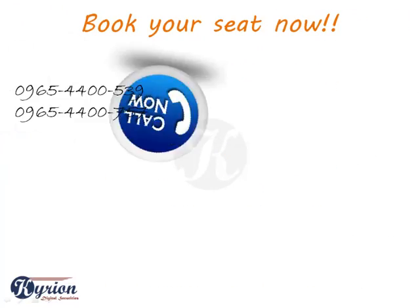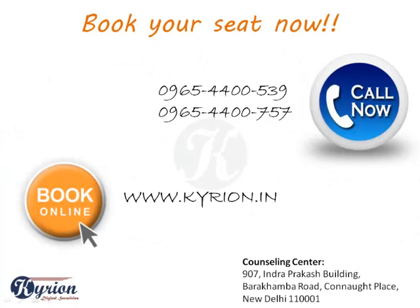We invite you to nourish your talent with us. You can call now or register online. You are also invited to our counseling center at Cannought Place, New Delhi. See you there.